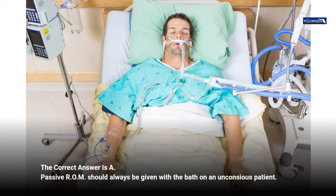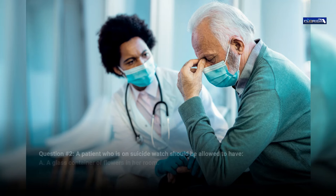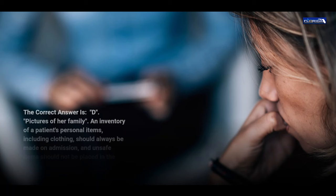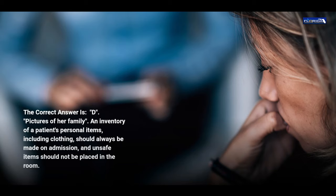Question 2. A patient who is on suicide watch should be allowed to have: a. A glass container of flowers in her room. b. A leather belt. c. A mirror. d. Pictures of her family. The correct answer is d, pictures of her family. An inventory of a patient's personal items, including clothing, should always be made on admission, and unsafe items should not be placed in the room.